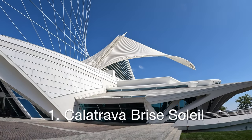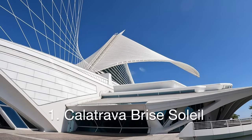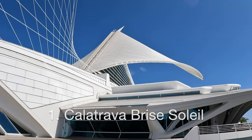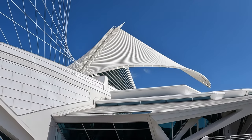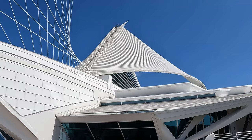Number 1: Calatrava's Brise Soleil, or the Sunbreaker Movable Wings. This is an architectural feature that reduces heat gain within the building by deflecting sunlight.